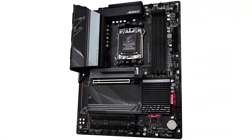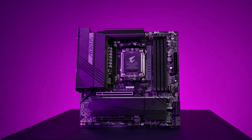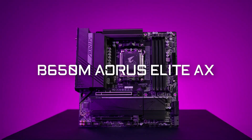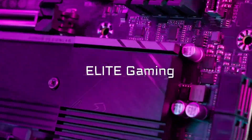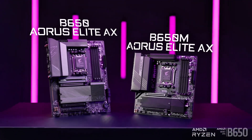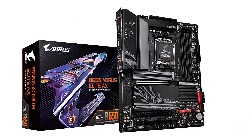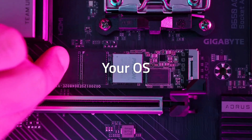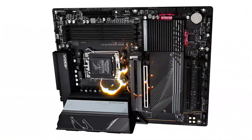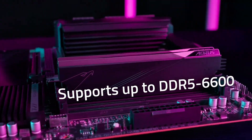For connectivity, Wi-Fi 6E ensures low-latency wireless gaming and streaming, while 2.5G LAN keeps your wired connection ultra-stable. The multiple M.2 slots allow for high-speed NVMe SSD storage, reducing load times and improving overall system responsiveness. With a 5-year warranty, rock-solid build quality, and Gigabyte's legendary durability, the B650 Aorus Elite AX is a powerhouse motherboard that won't break the bank.